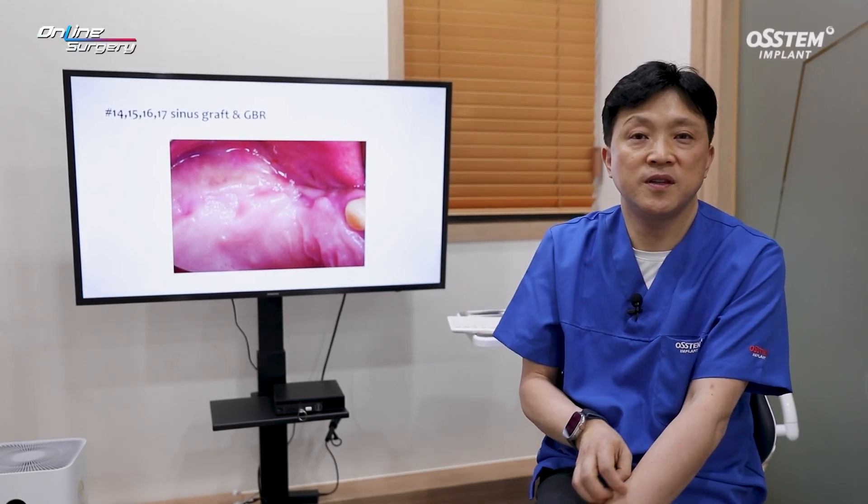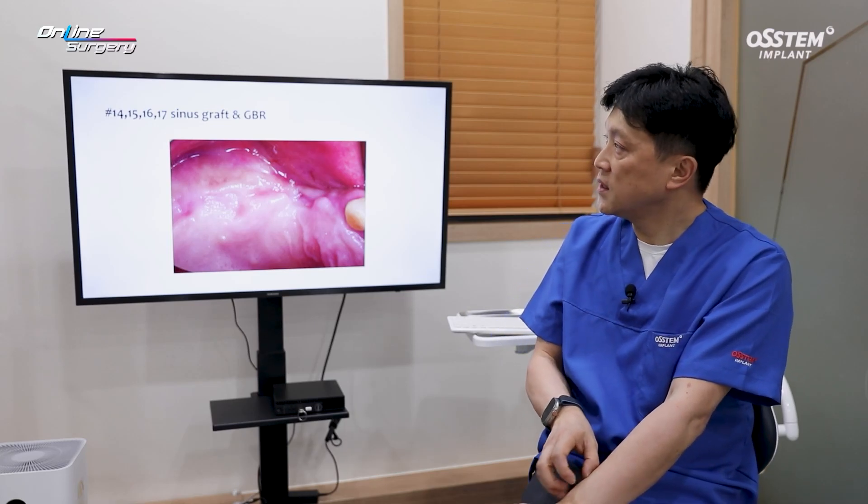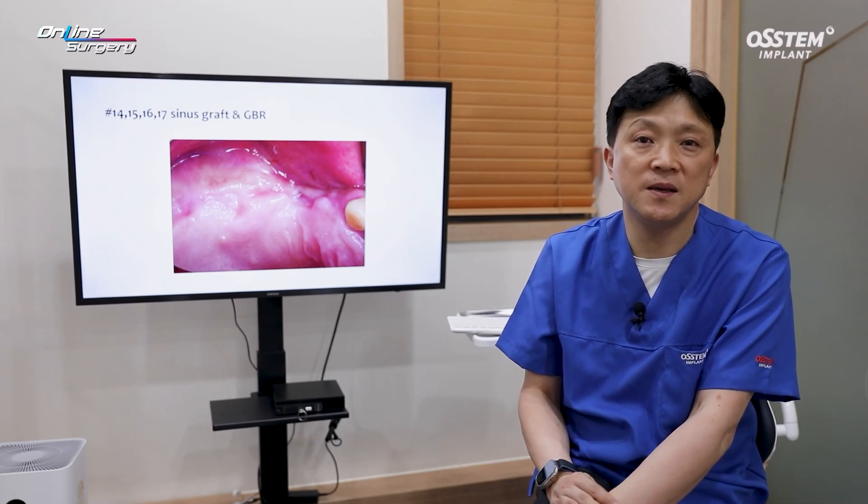Greetings, I'm Dr. Son Yang-Hui of E-Good Dental Clinic. Let me introduce the online surgery case of the day.